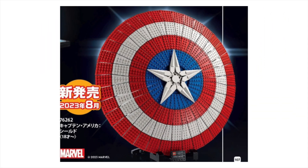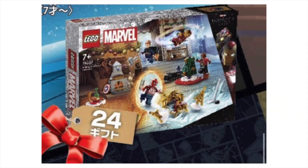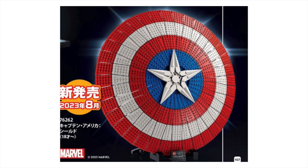We've got our first look at the LEGO Captain America shield and the 2023 LEGO Marvel Advent Calendar, thanks to an overseas LEGO catalog, so let's jump right in.